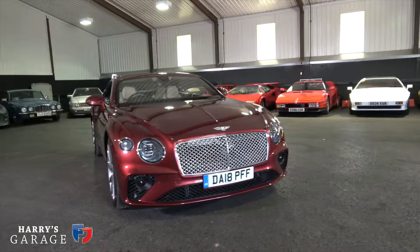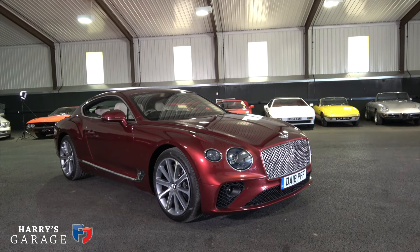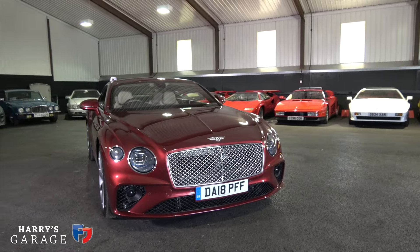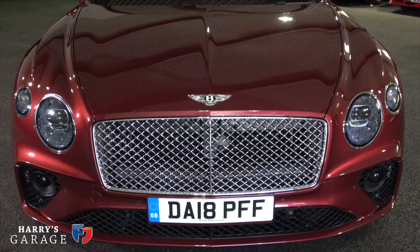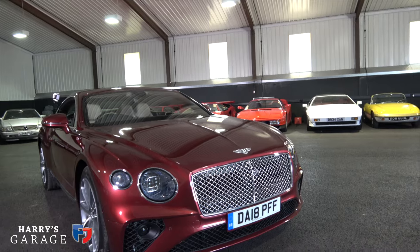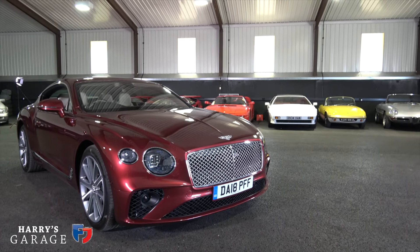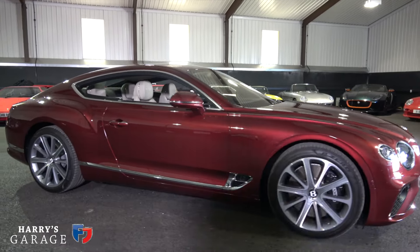The first thing to look at is the design. They've had a thorough rethink of the Conti GT - along the same lines it still has those powerful haunches at the rear, but the nose is different. It has a wider, lower-slung grille. Those headlights are just works of art - a diamond pattern when you look at them. LED lights are standard on this car, along with this wide chrome grille and the deep intake underneath. I'm surprised the chrome surrounds around the grille and at the back are actually plastic - they don't look very upmarket.